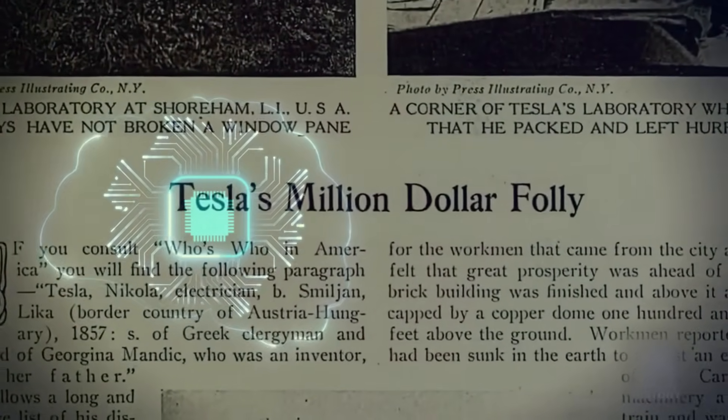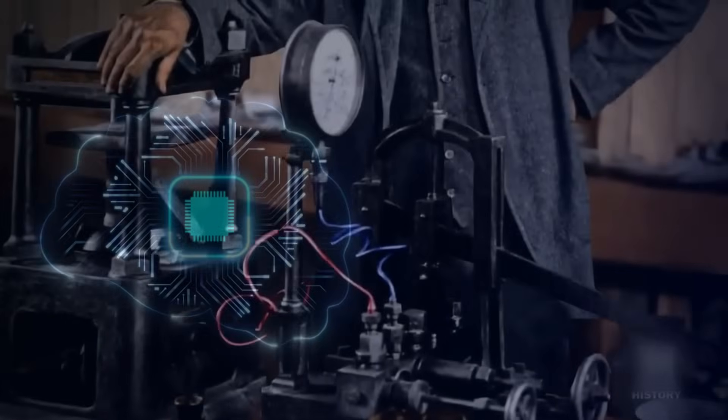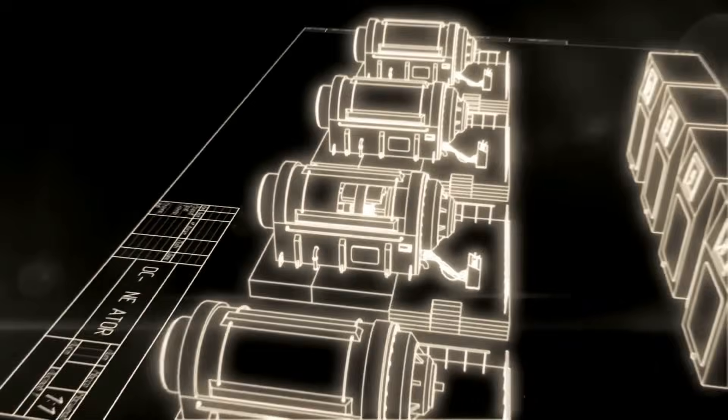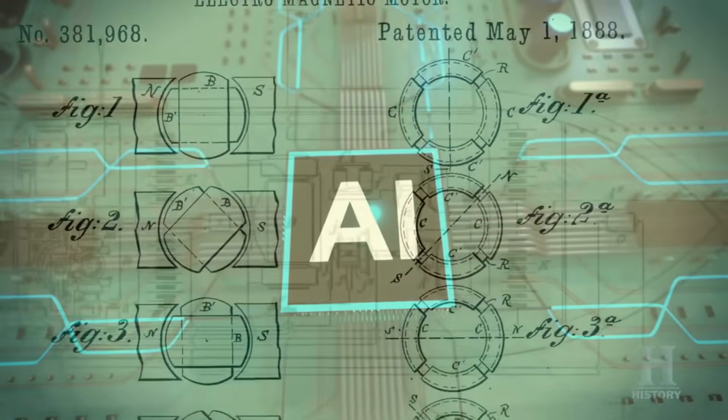Think of it like this: imagine Tesla drew half a blueprint. In his time, no one could guess what the missing half should look like. But a quantum AI doesn't guess one solution — it generates millions of possibilities at once, then picks the one most consistent with physics. Suddenly, an unfinished doodle from 1905 looks like a fully engineered machine from 2025.